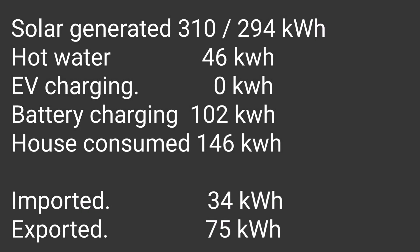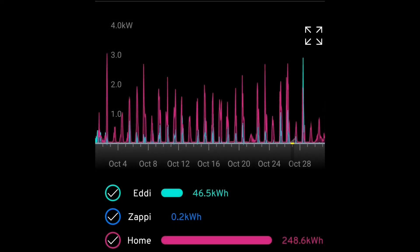To get the actual battery in and out numbers I have to export the raw data and look at it in an Excel spreadsheet. The actual numbers: 310 kilowatt hours visible at the inverters, 294 kilowatt hours on the home consumer system, 46 kilowatt hours used for hot water, none for EV charging, 102 kilowatt hours put into the battery, house consumed 146 kilowatt hours, 34 kilowatt hours imported from the grid, and 75 kilowatt hours exported.